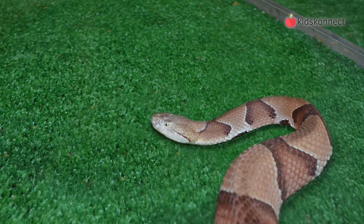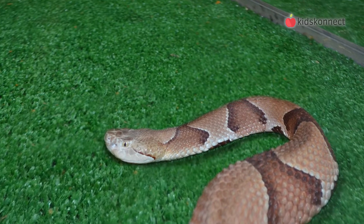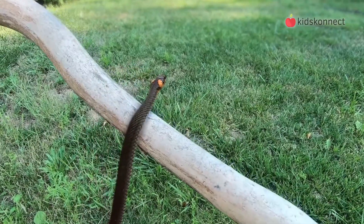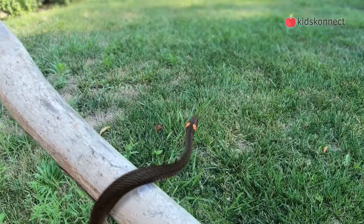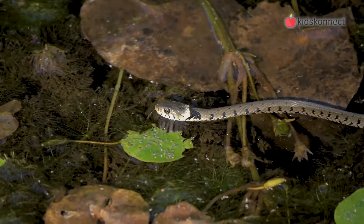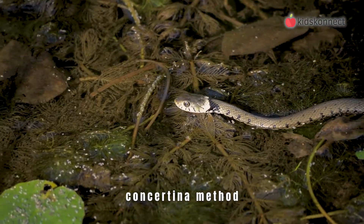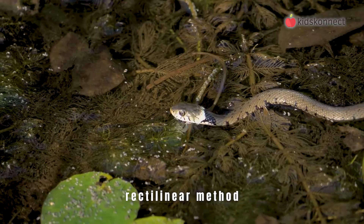When you think of a snake, the first thing you'll probably think of is that they slither and are covered in scales. Snakes do not have arms or legs, so they use a combination of undulating muscle movements and their scales to help them move. Depending on the species, a snake may move using a serpentine method or slithering, a concertina method, sidewinding, or a rectilinear method.